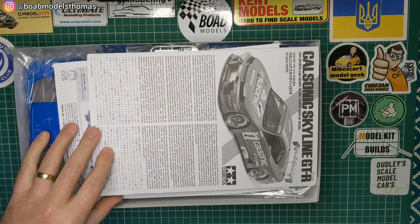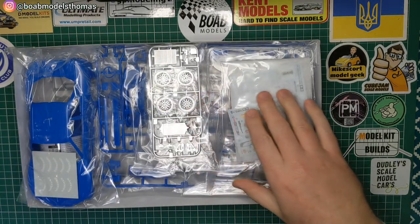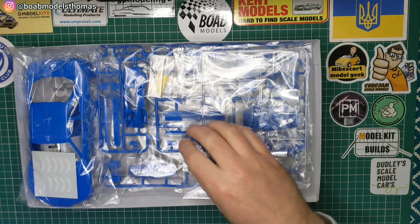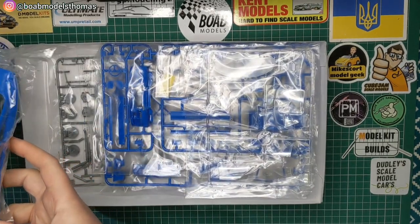We've got the instructions and the tech tips as you'd expect. Decals here, chrome sprue, tyres, the bodywork and tyre decals.